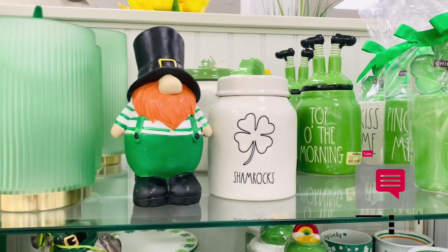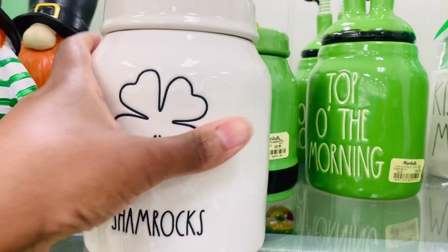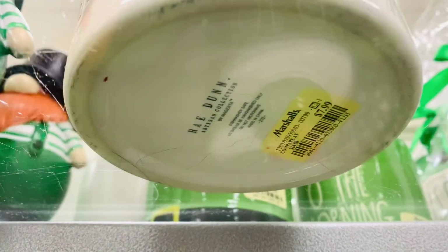I know that I do not decorate for St. Patrick's Day, but these baby canisters are everything. They are so very cute and that price, I'm telling you, so very tempting.